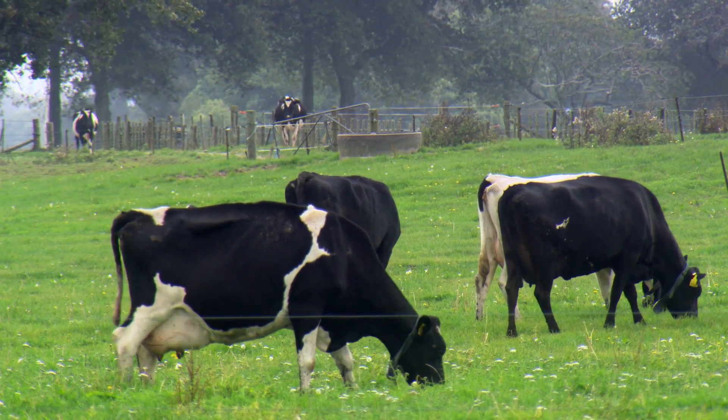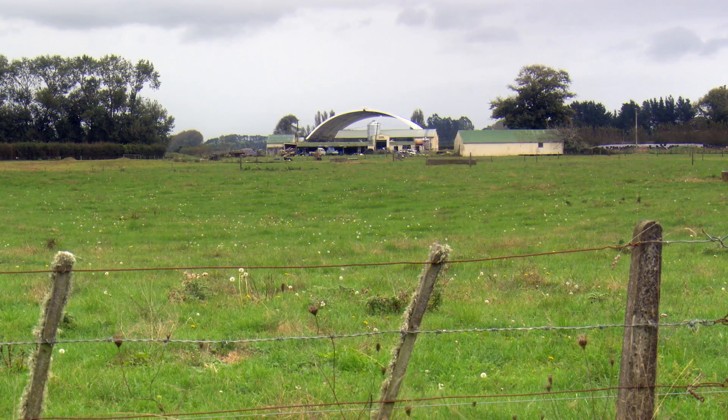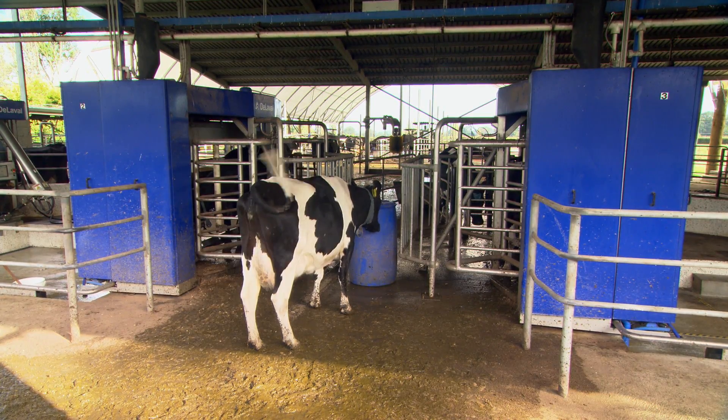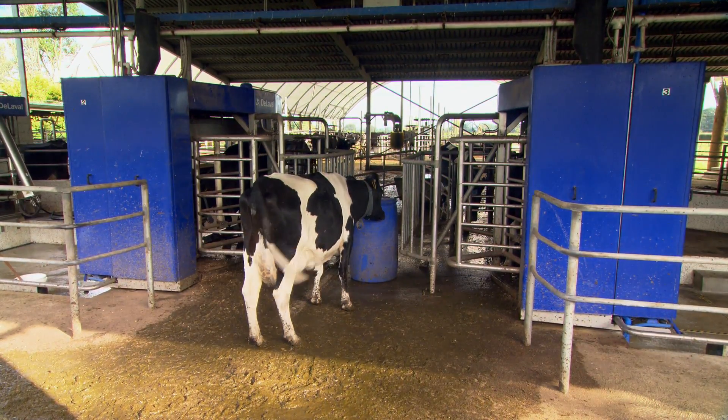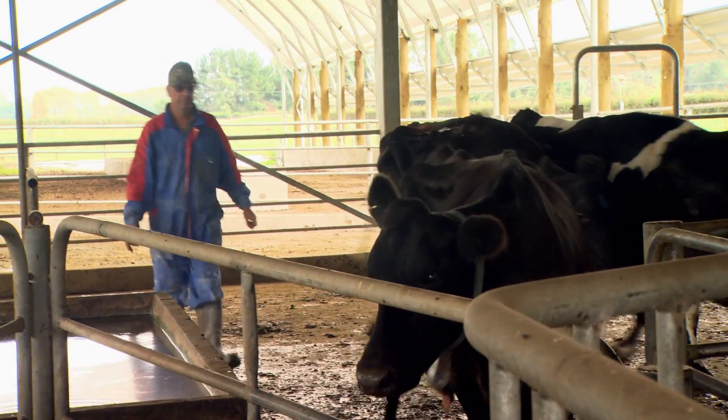There was a bit of a lifestyle thing there. Under a herringbone system I either had to relieve the staff myself or get relief staff in, and I didn't really want to be doing that. Probably the biggest plus with the robots is we don't need relief staff. I relieve the manager, but it's not such a big task to do that most of the year.